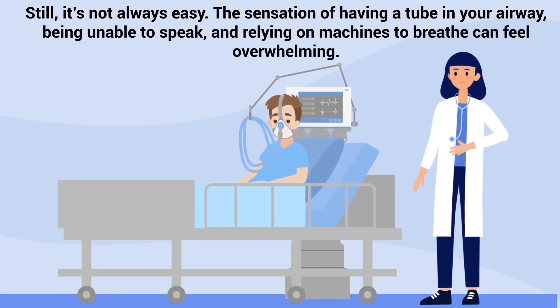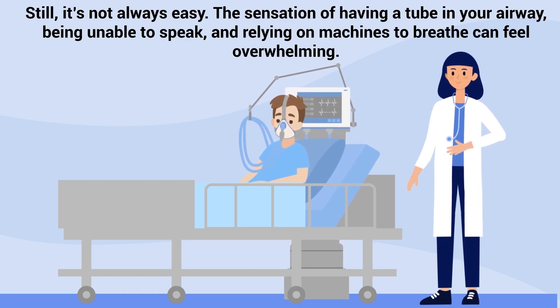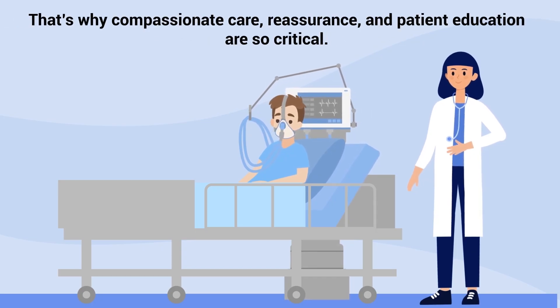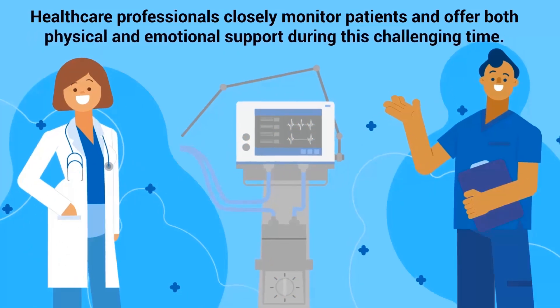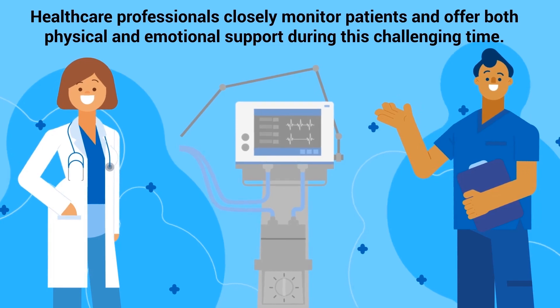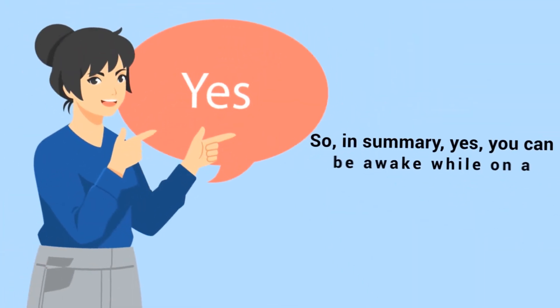Still, it's not always easy. The sensation of having a tube in your airway, being unable to speak, and relying on machines to breathe can feel overwhelming. That's why compassionate care, reassurance, and patient education are so critical. Healthcare professionals closely monitor patients and offer both physical and emotional support during this challenging time.